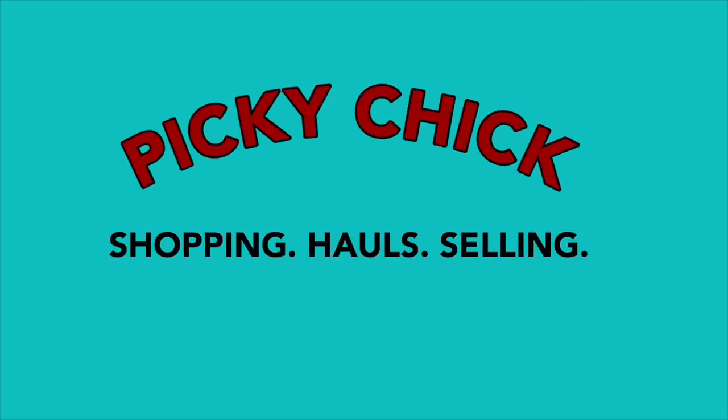If you love shopping at HomeGoods especially during the holidays, then you have come to the right place. Happy holidays! Hi friends, this is Barbara, welcome to my channel Picky Chick. In today's video we are going to go shopping at HomeGoods and check out their Christmas home decor, as well as maybe get some gift ideas or buy some last-minute gifts. I hope you enjoy it — let's go shopping!